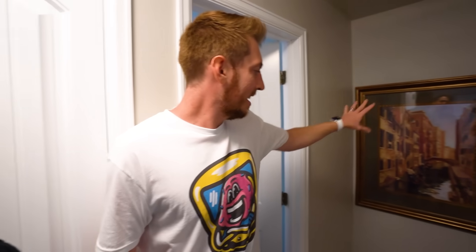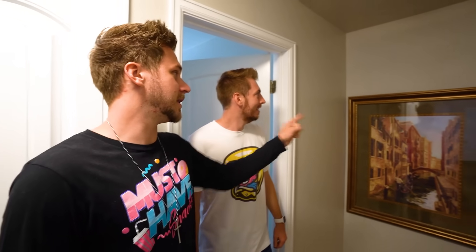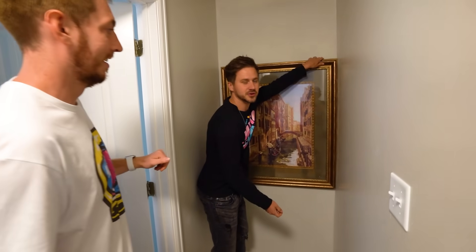If you guys remember, this used to be a doorway into another room and what we did is we blocked it off so it looks like just a wall. Andrew actually built this entire wall all by himself — this is a completely dry wall. He got that picture frame at Goodwill. Just the moment of truth...